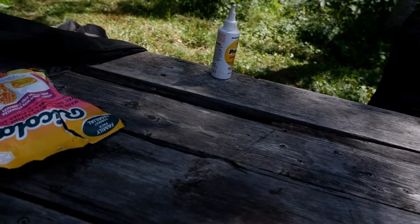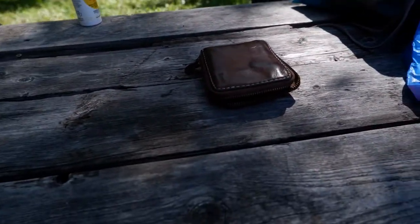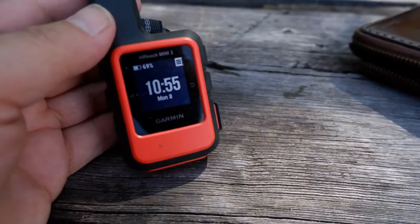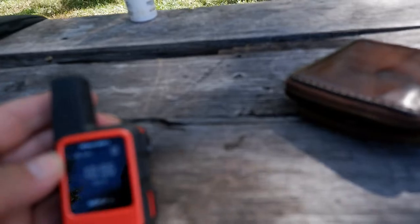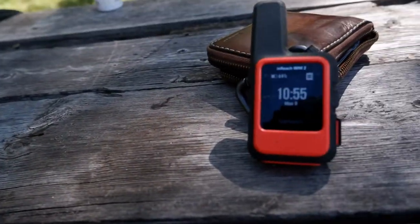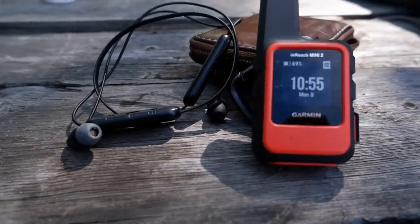Down to the last odds and ends. My wallet, of course — they'll need to know who I am when they find me, just kidding. This is my Garmin inReach Mini 2 — a really important piece of equipment. It has an SOS button that calls for help, tracks my progress, and lets me send SMS messages via satellite so I can keep in touch with Andrea. It's only at 69%, so I need to make sure it's fully charged before I hit the road. Also Bluetooth earbuds.